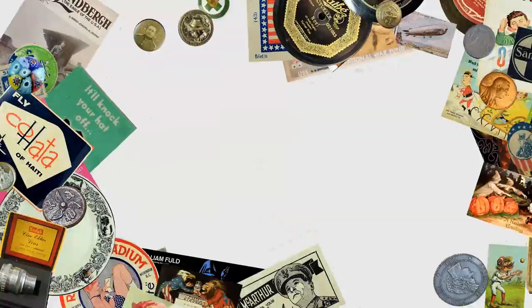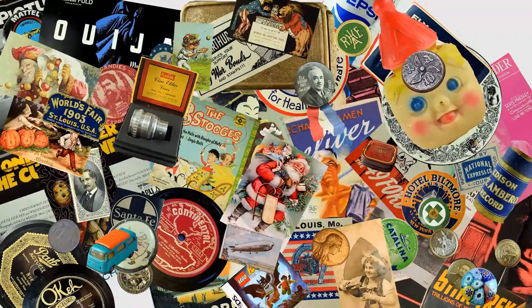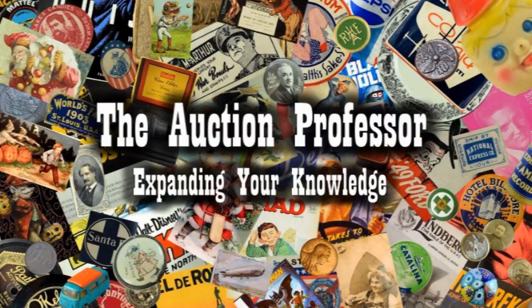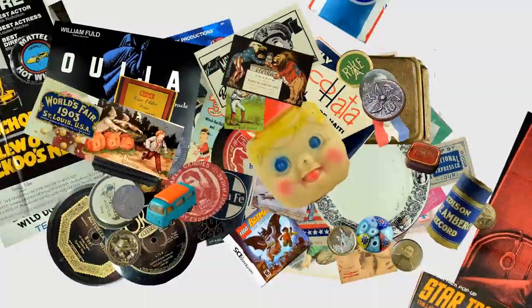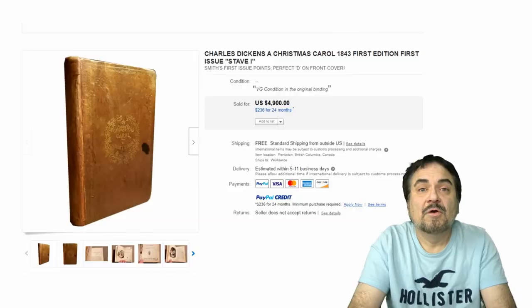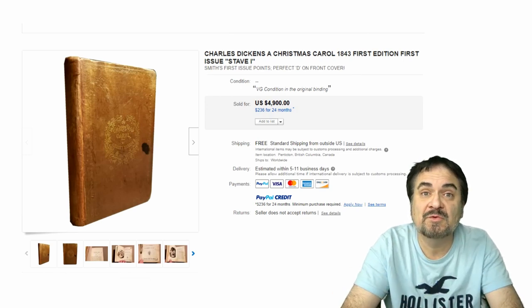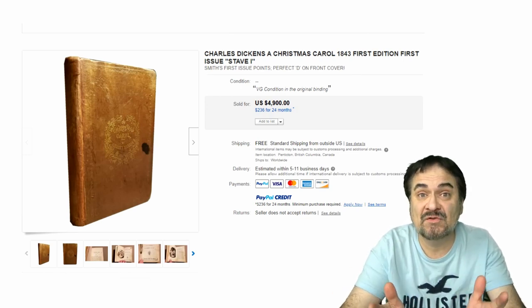T'was the night before Christmas, so we are going to do a Christmas-oriented collectibles list for today. It's Don the Octon Professor here. Today is Christmas Eve, and with that in mind, we are going to do a Christmas Eve-oriented bolo list. We've just picked a few — it's the holidays, we're going to make this short and sweet — and show you some Christmas books that sell for some insane amounts of money.